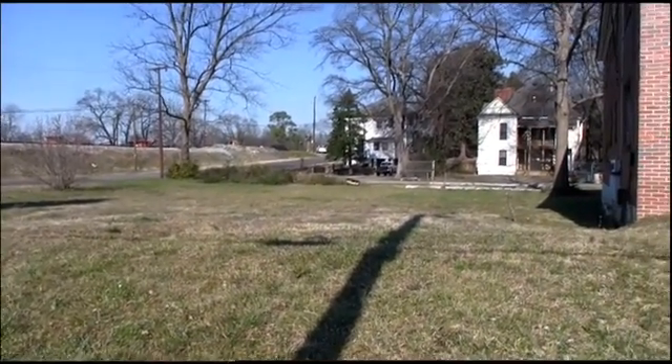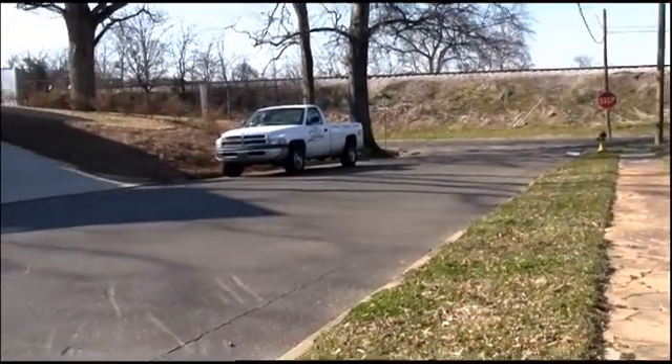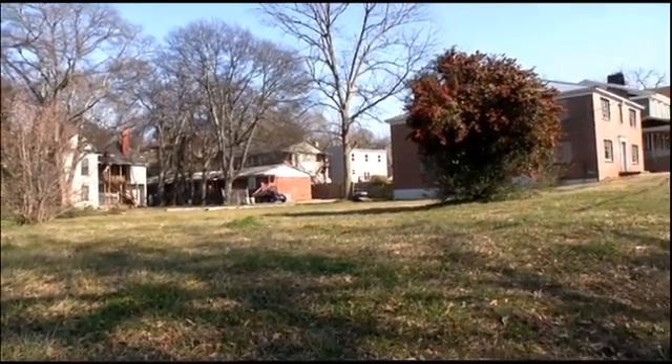Are you looking for a great investment or that place to build your new home? Take a look at this great corner lot with over 13,000 square feet of land.